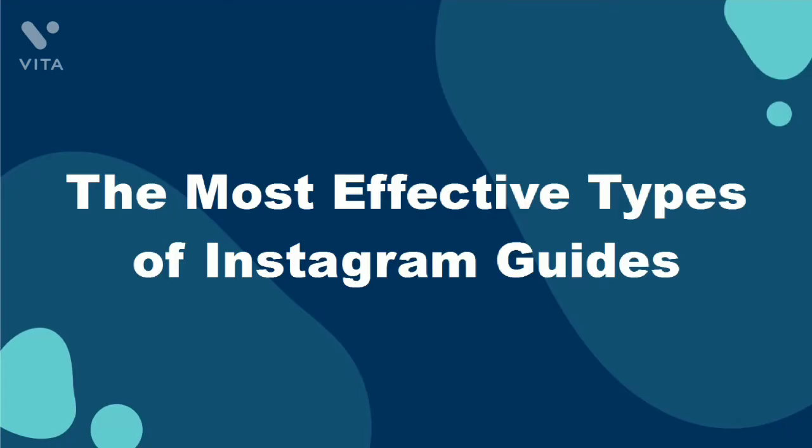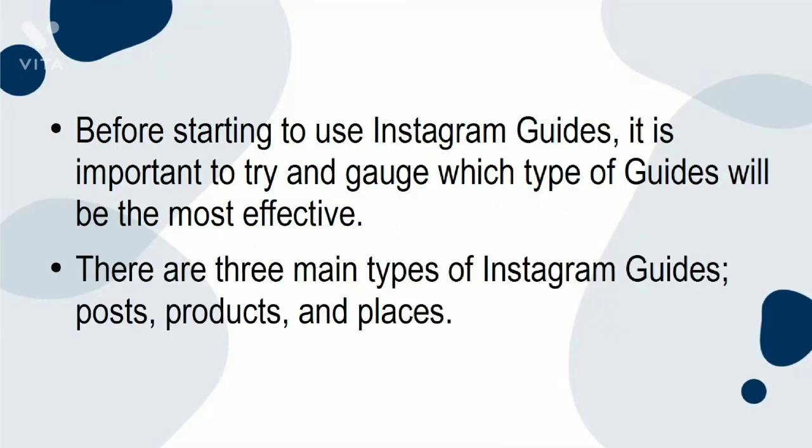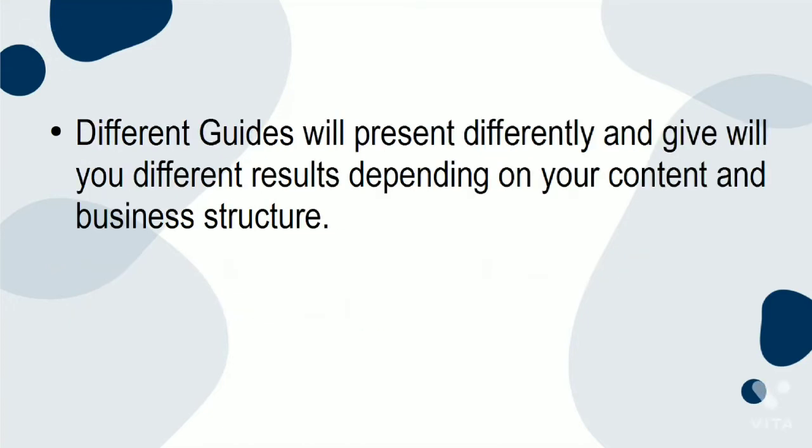The Most Effective Types of Instagram Guides. Before starting to use Instagram Guides, it is important to gauge what type of guides will be the most effective. There are three main types of Instagram Guides: posts, products, and places. Different guides will present differently and give you different results depending on your content and business structure.